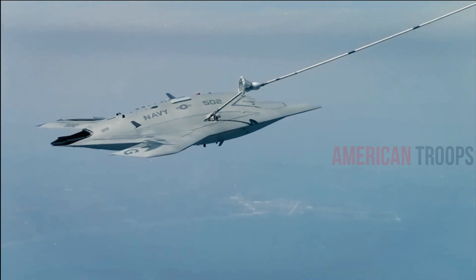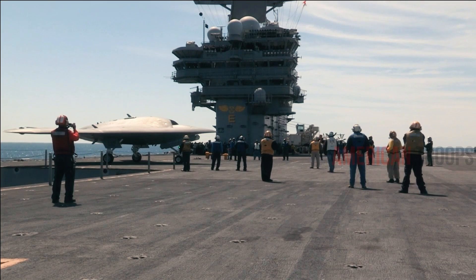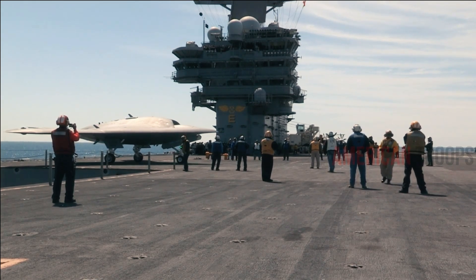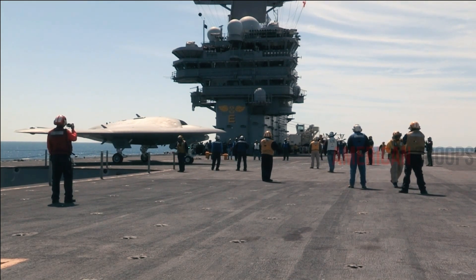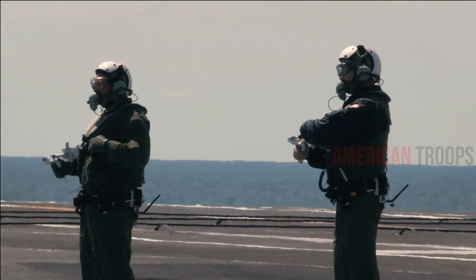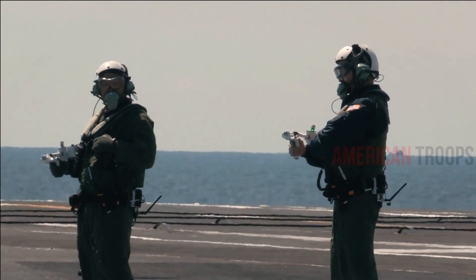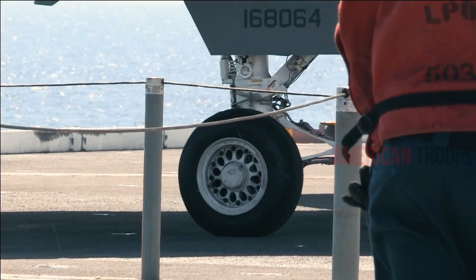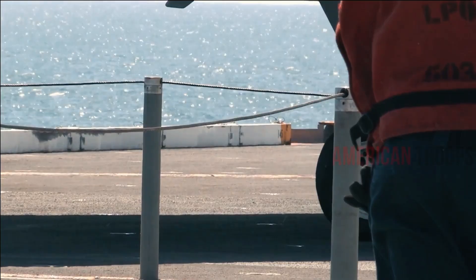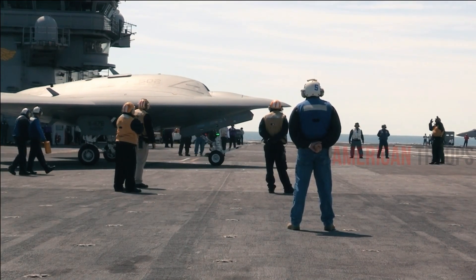Later that year, the X-47B will also perform an arrested landing, meaning it will land back on the aircraft carrier. Another key flight test will take place in 2014, when the X-47 demonstrates that it can perform autonomous aerial refueling. Currently, the craft has a range of around 3,200 kilometers or 2,000 miles and can stay aloft for six hours, but for effective operations, the Navy would like it to stay aloft for longer.